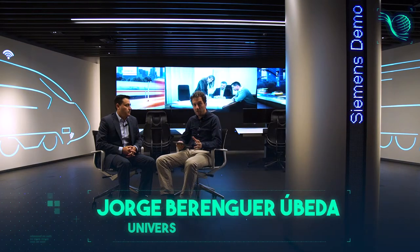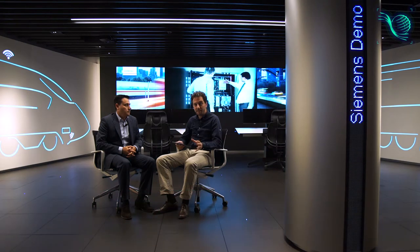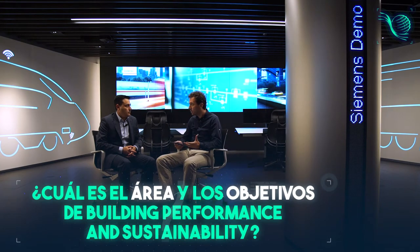Estamos con Jesús Sacaluga, director de Building Performance and Sustainability de la división Building Technologies de Siemens en España. Hola Jesús, la primera pregunta es ¿cuál es vuestro área y cuáles son vuestros objetivos?